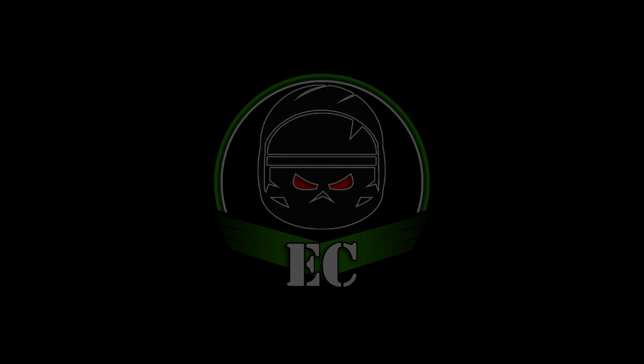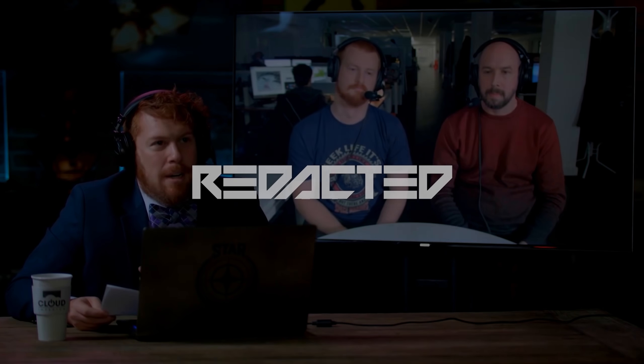Hello YouTubers, this is the Noobifier. Today there was an episode of Star Citizen Live on ships with John Crew and Paul Jones. Here's what you need to know in one minute and 32 seconds.